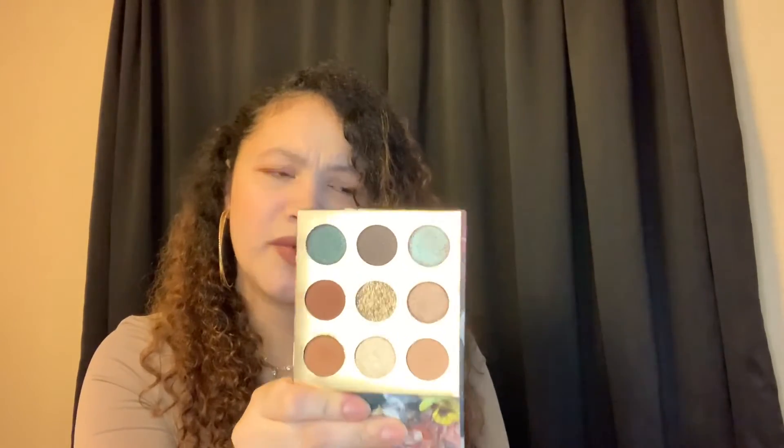Coming in at number four is the Grande palette from Colourpop. This was an Ulta-exclusive collection dropped on the Colourpop website. It's another neutral basic palette — pretty much all my palettes for December were neutral colors. This is a Colourpop formula that I really like and enjoy. The only thing that's a drawback is that it has a pressed glitter right in the middle, but other than that, I think it's a great palette.